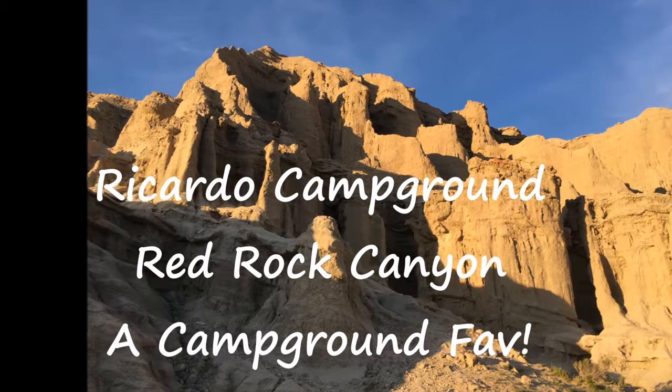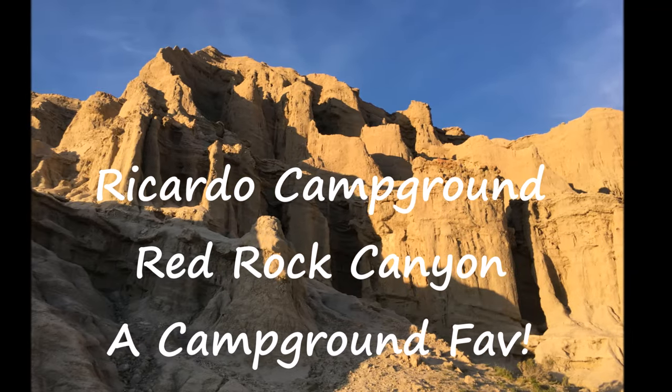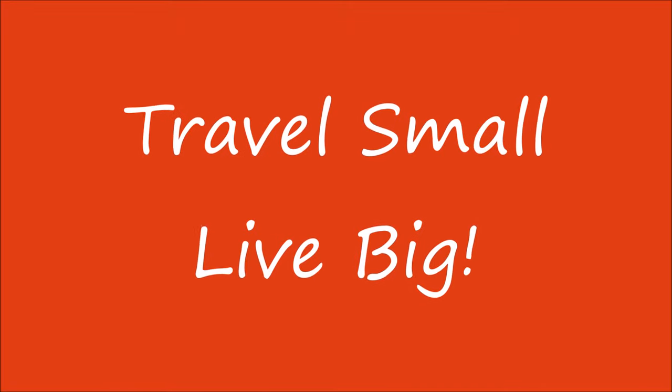If you've enjoyed our revisit of Ricardo Campground at Red Rock Canyon State Park, give us a thumbs up, subscribe, and feel free to leave a comment below.